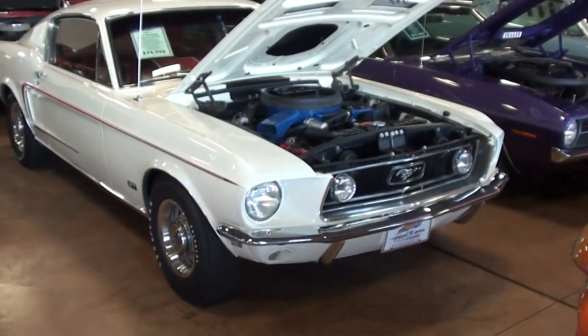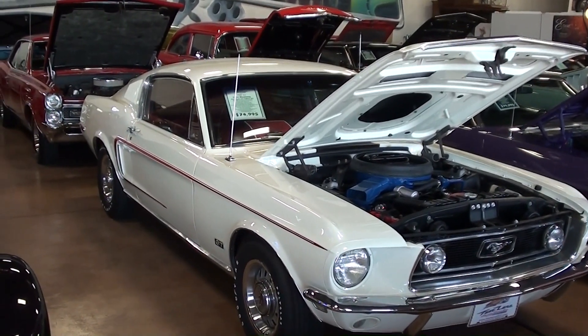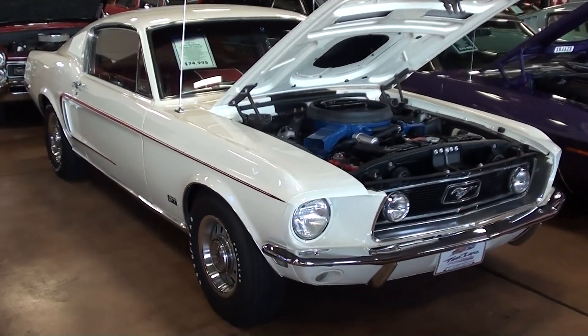Hey everybody, coming to you from Fastlane Classic Cars here in St. Charles, Missouri. I thought you'd like to look at this 1968 and a half Ford Mustang Fastback — and this is definitely a slick looking car.